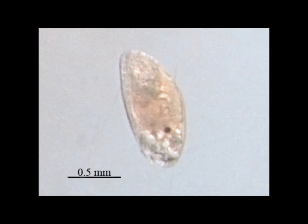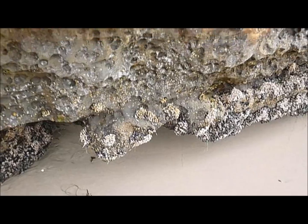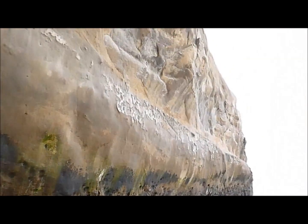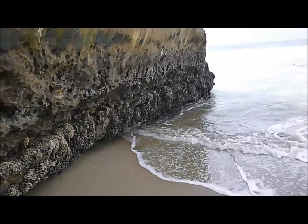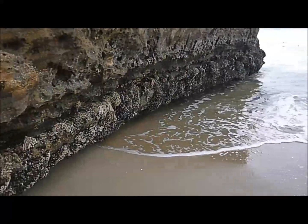Barnacles don't just settle on the first place they find. They instead use certain cues, such as films of bacteria on the substrate, water levels, the type of substrate, the presence of predators, and the absence of other barnacles already there. Once a spot has been found, it attaches itself headfirst to the substrate by secreting a protein substance that functions like cement.